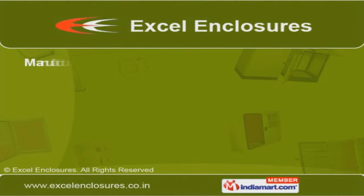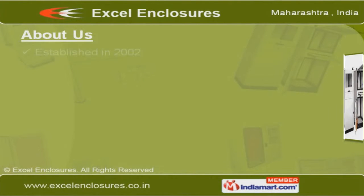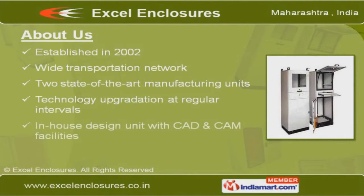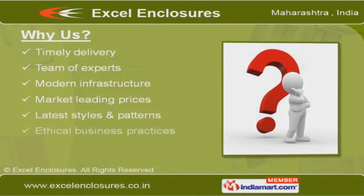Welcome to Excel Enclosures, manufacturer and exporter of quality enclosures. Established in 2002, we have an in-house design unit with CAD/CAM facilities and undergo technological upgradation regularly to keep ourselves updated. Our team of expert professionals and standardized and customized products have helped us gain a pleasant repute in the market.